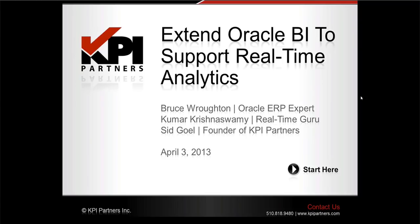For today's webinar, we are pleased to be joined by Sid Goel, Bruce Rotten, and Kumar Krishnaswamy from KPI Partners.